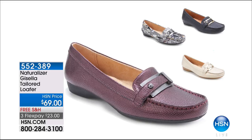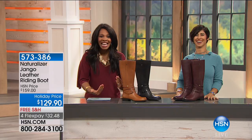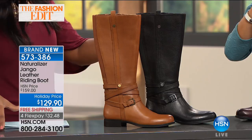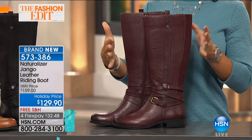It is officially fall, which means boots. I love that Naturalizer created a boot that doesn't have a six-inch heel — it doesn't require an assistant to hold on to. You can wear it all day. It's the classic riding boot style called the Django leather riding boot. It comes in saddle tan, black, and Bordeaux. It's nice to have a different color option than black and brown in the fall. Bordeaux is a great color — you can wear it with your blacks or your browns.